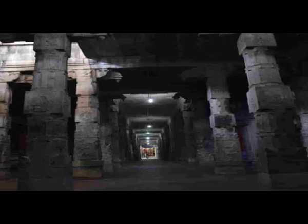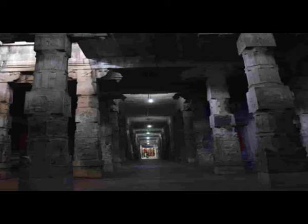Here you will find the Prithvi Lingam, the representation of Lord Shiva as the element of earth. Behind the image of the Lingam, you can find the depiction of Shiva and Parvati, with Shiva depicted as Thavakushyenthar and Parvati as Elavarkhuzali.